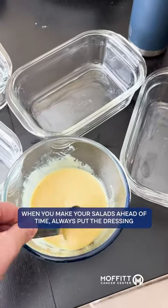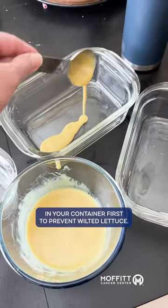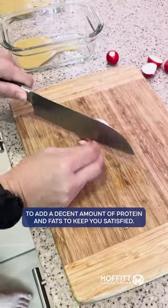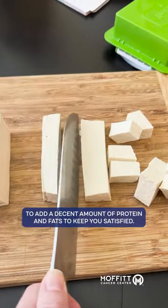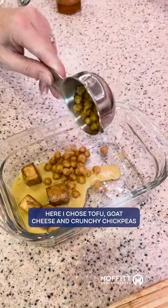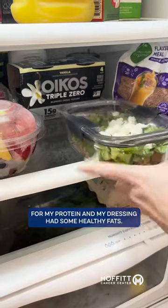When you make your salads ahead of time, always put the dressing in your container first to prevent wilted lettuce. If you are choosing a salad for a meal, make sure to add a decent amount of protein and fats to keep you satisfied. Here I chose tofu, goat cheese, and crunchy chickpeas for my protein, and my dressing had some healthy fats.